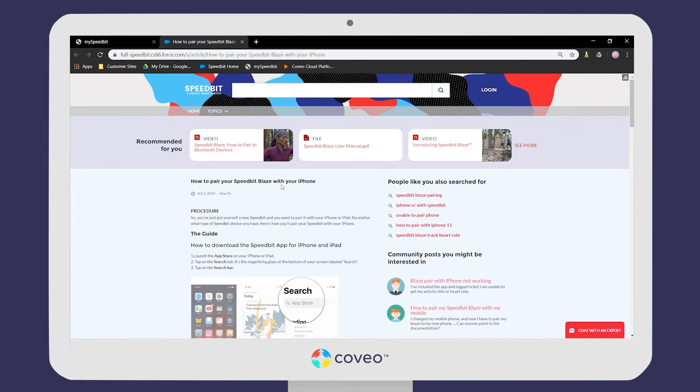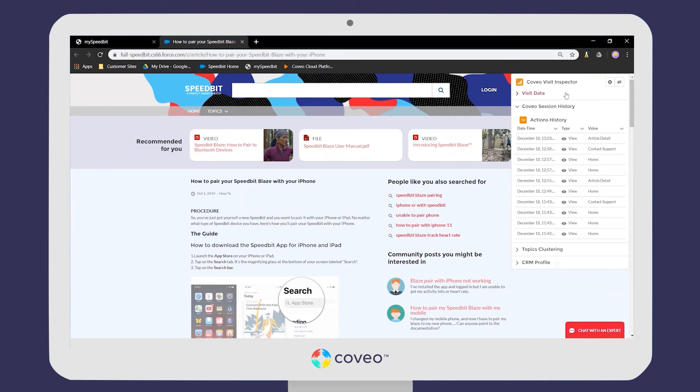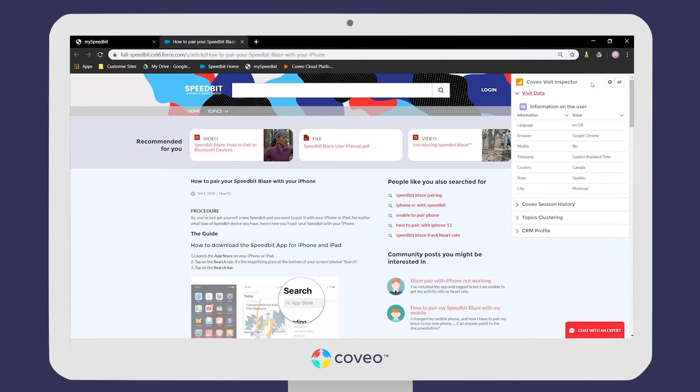Here is the knowledge article surfaced in a Salesforce Lightning community. Before getting into what Coveo can do here, we'll open this demo widget we've set up, which gives us an idea of the signals that Coveo can pick up on to make sure we're recommending the right content to the right user.